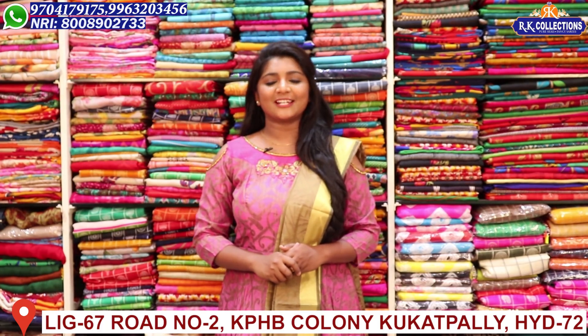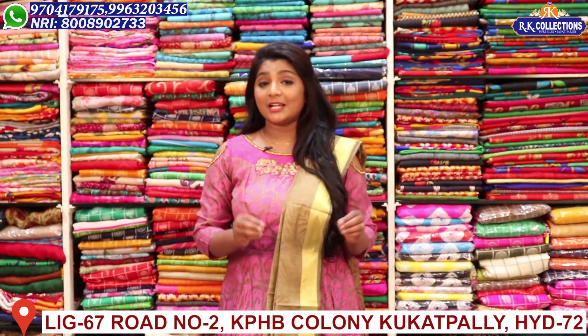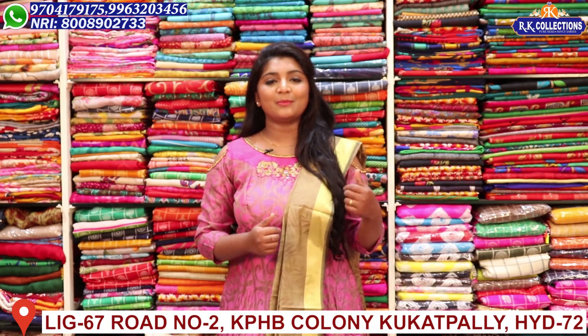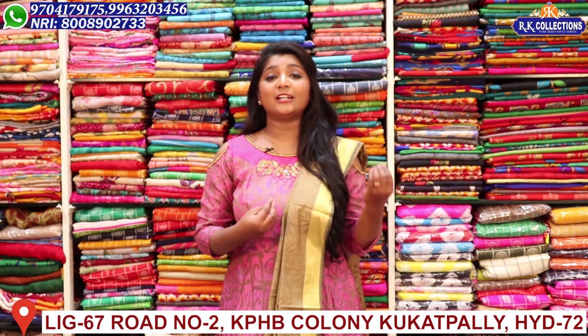Hi viewers! Welcome to RK Collections! At RK Collections, every day we have the latest collections and beautiful varieties. There are also many collections that you want to see. You can definitely subscribe to RK Collections and activate the bell button on YouTube, so that when we upload videos every day, you will be able to get updates.